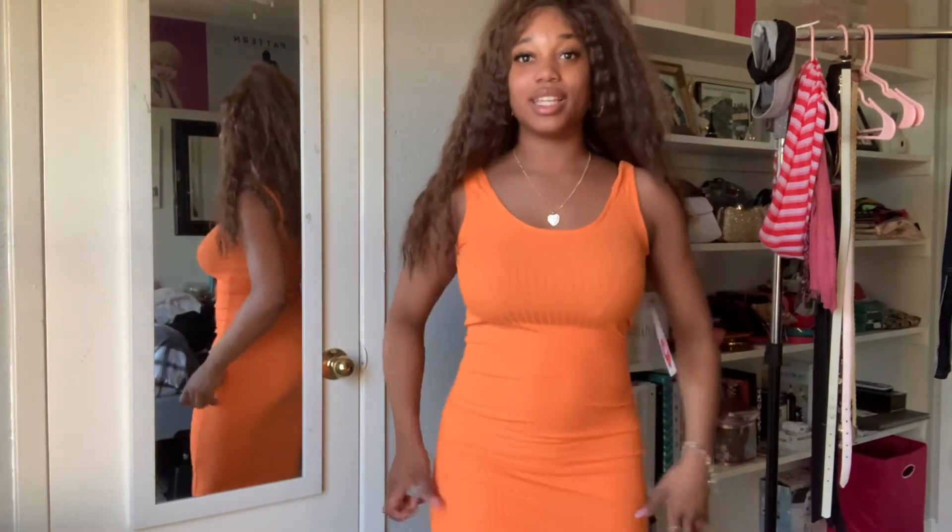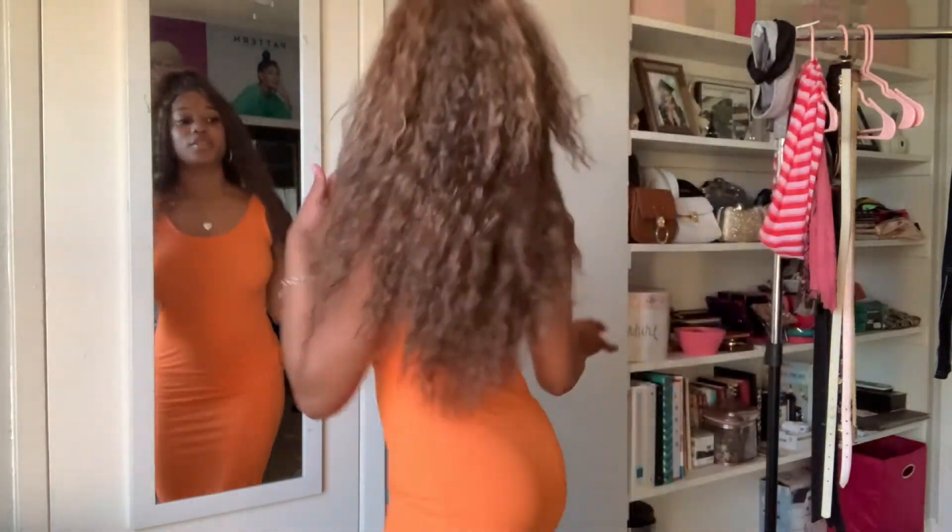Last but not least, we have this beautiful long bright orange summer dress. When I think of summer dresses, I think of dresses like these — long, bright colored, soft, and still light. Oh my gosh, I'm just so excited to wear it for my trip this Sunday!